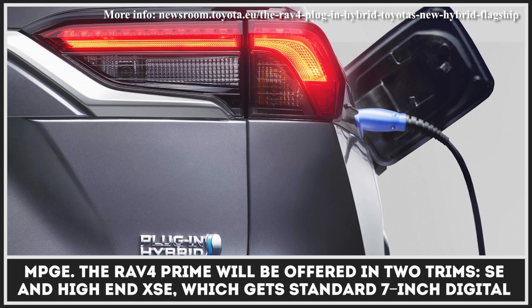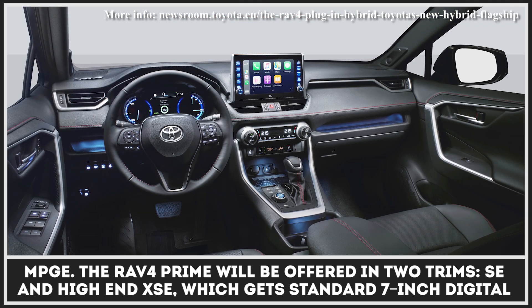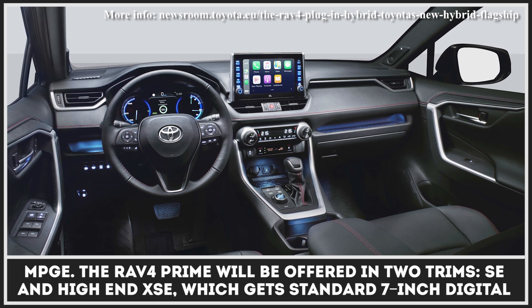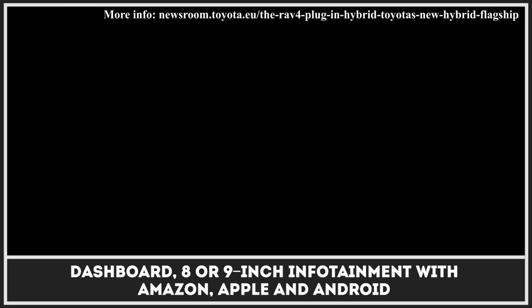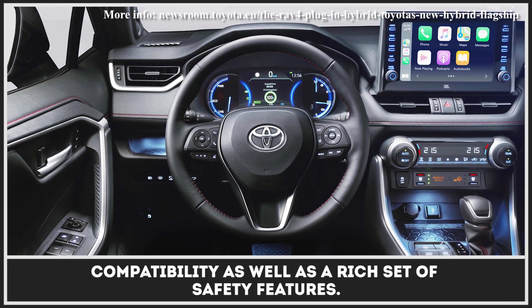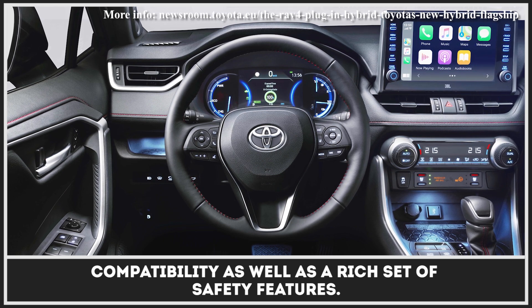The RAV4 Prime will be offered in two trims, SE and high-end XSE, which gets a standard 7-inch digital dashboard, 8- or 9-inch infotainment with Amazon, Apple, and Android capability, as well as a rich set of safety features.